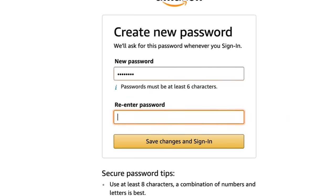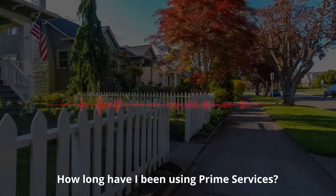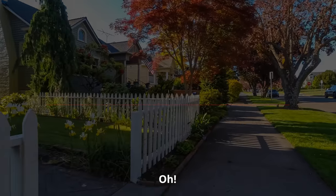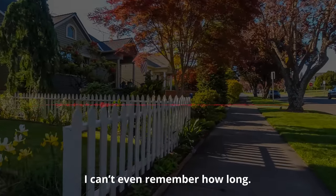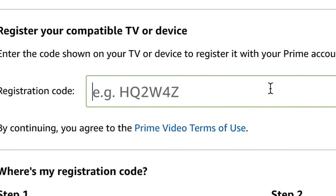He sets up a new password and makes small talk while doing so, asking how long she's been using Prime Services. Now he's managed to reset the password and log in. He could easily just enter the TV code and activate it. But before he does that, he's going to milk every dime out of her that he can.